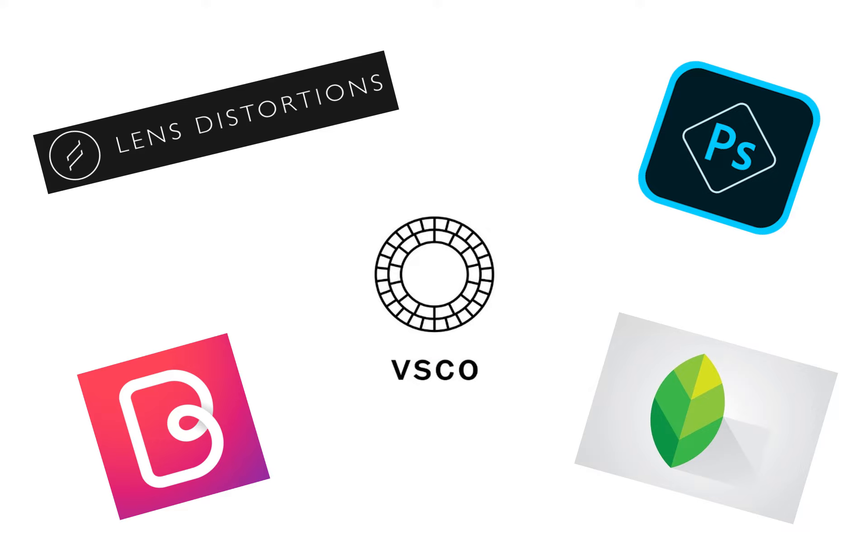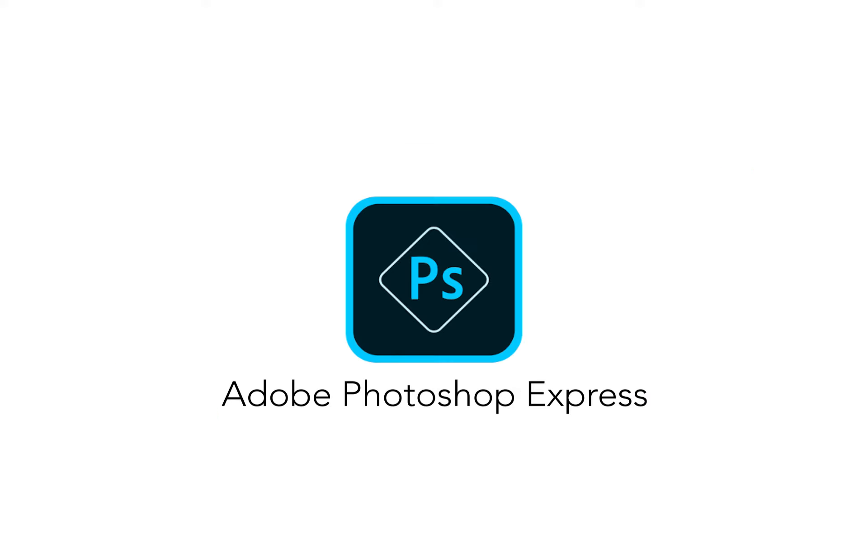Hey guys, today I'm going to go through some apps for your mobile phone or your tablet that you can use to edit photographs. A lot of these are free but they offer paid upgrades, and I'll tell you more about them as we go through them. So the first app I'm going to show you is Photoshop Express.